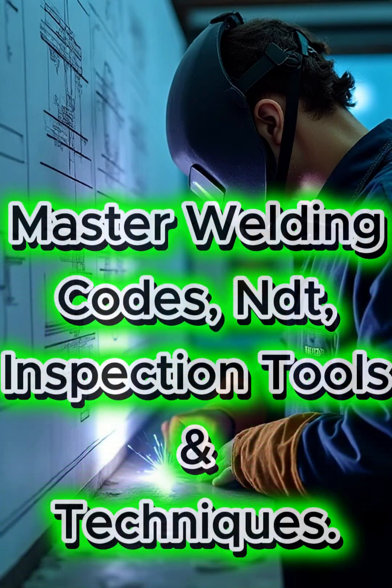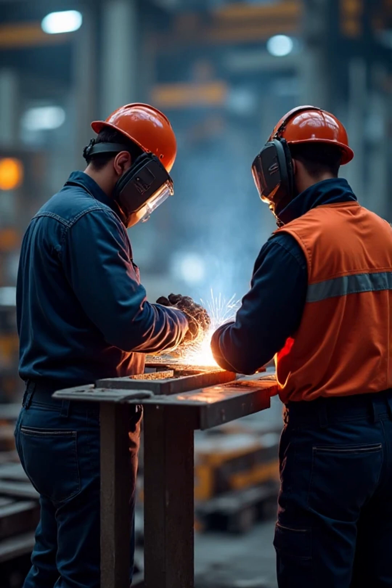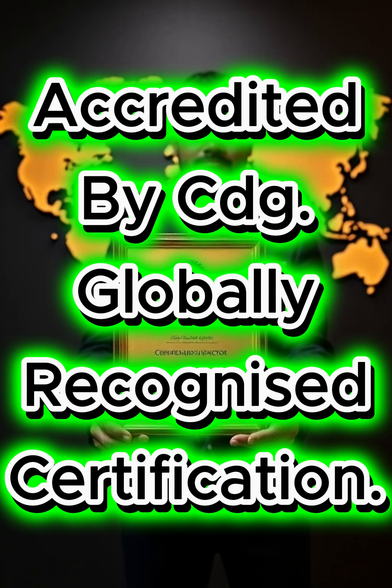Learn inspection techniques, welding codes, materials, NDT, and more. Our course prepares you for real-world inspections across industries, from construction to manufacturing. CDG is an accredited training organization, and our certificates are recognized worldwide.